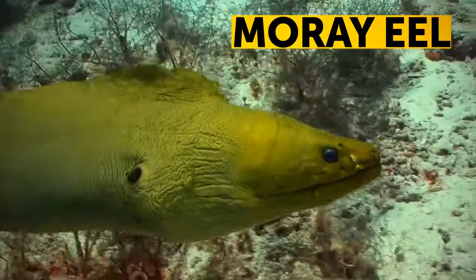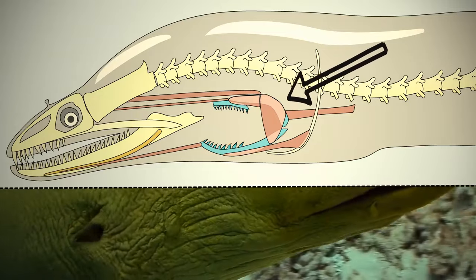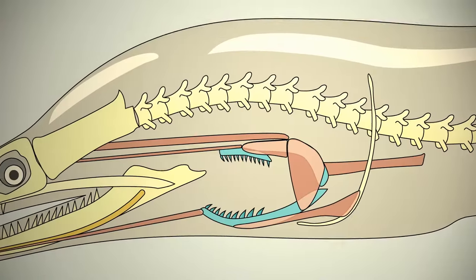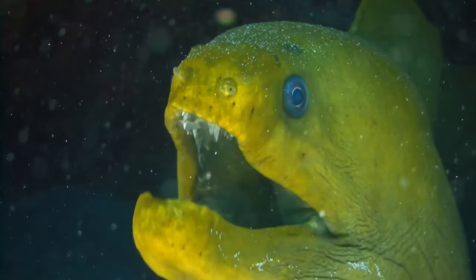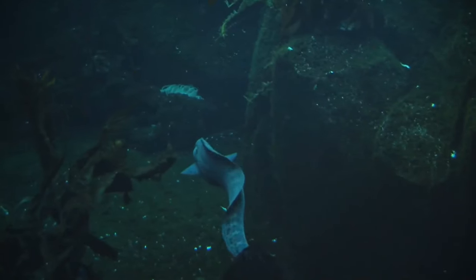The moray eel has another set of jaws that can extend from its throat. First, the main jaws close around an unlucky sea creature. Then, the additional set grabs the eel's future meal with backward-pointing, razor-sharp teeth. The captured animal then gets dragged back into the eel's throat.